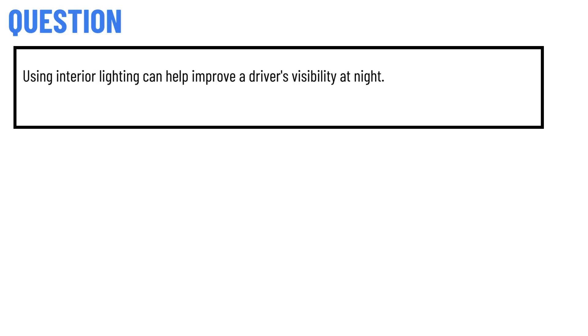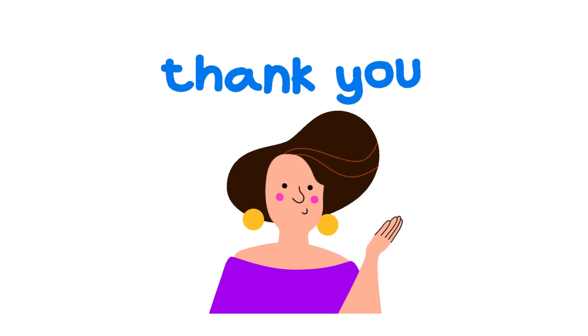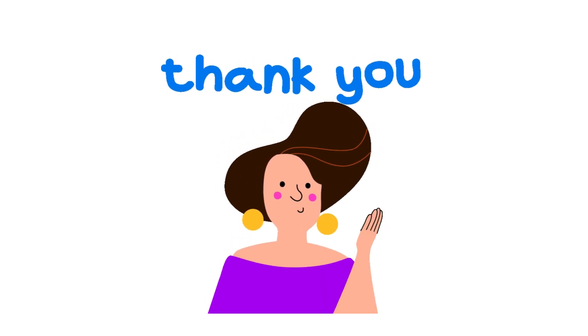Using interior lighting can help improve a driver's visibility at night. The correct answer to the question is: False. That's the correct answer. If you have any question, just leave a comment and I will be answering you as soon as I can.